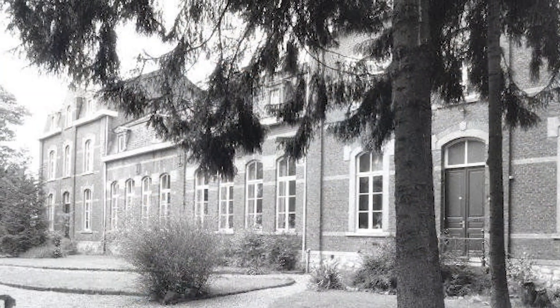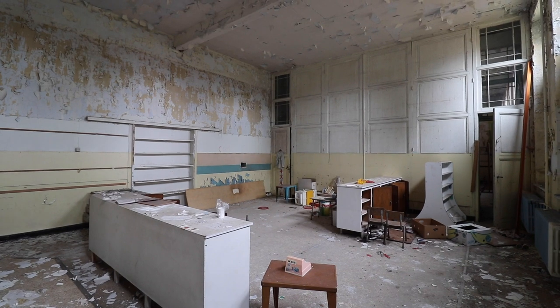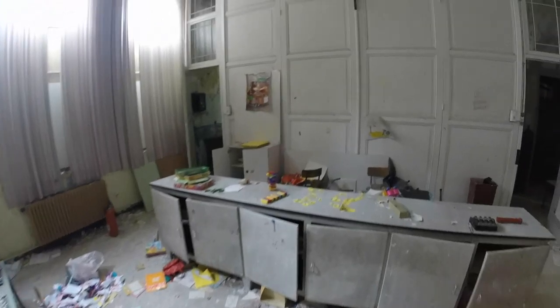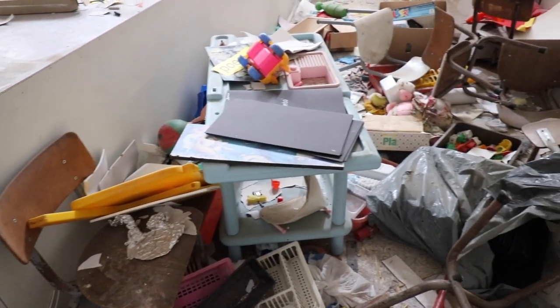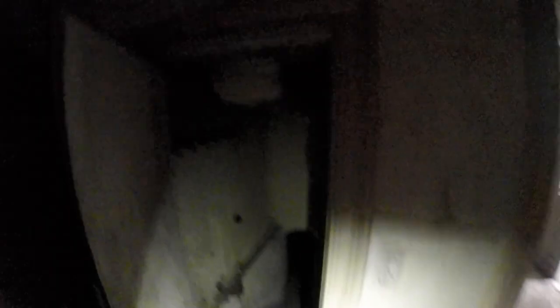This school was built around the 1900s as a monastery, but shortly after its opening it got converted into a primary school. After this, the information we found online stopped, so we unfortunately don't have an exact date of closure. But looking at the toys, this building was probably closed during the 90s.